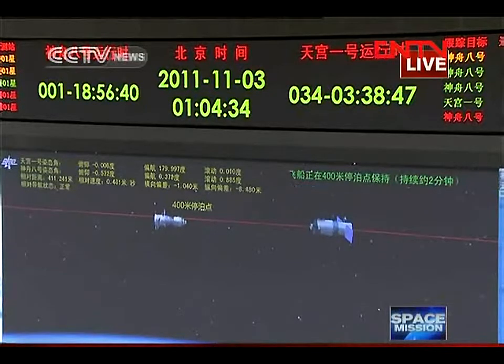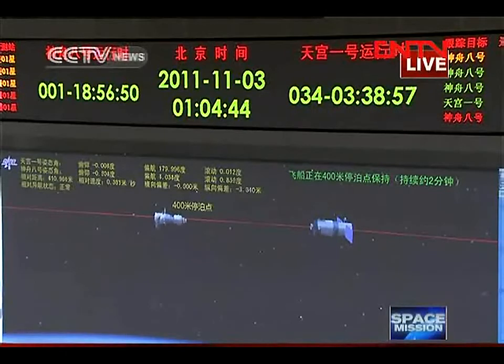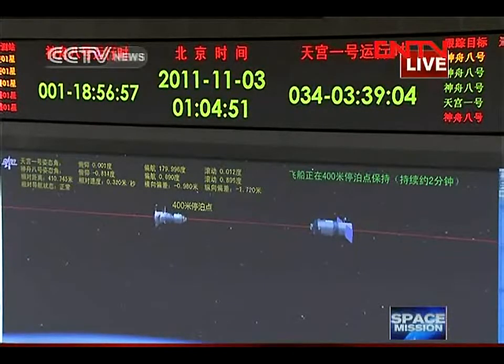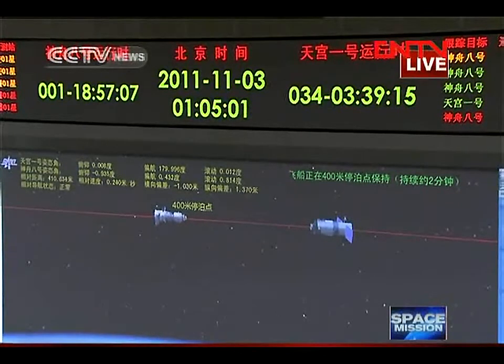Now they have passed the parking point at the distance of 400 meters. The 400-meter parking point has already been passed and they are getting closer and closer — Tiangong-1 and Shenzhou-8. This is the third parking point, and the next will be the 140-meter parking spot where the two vehicles are approaching one another.